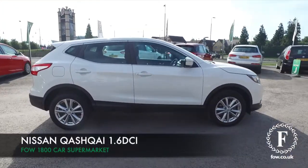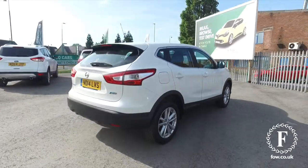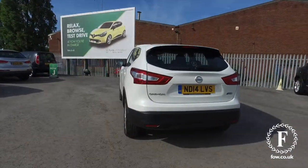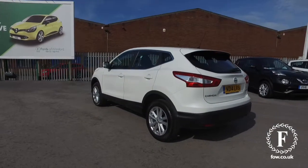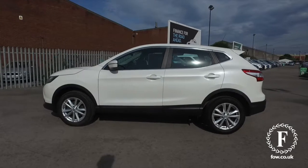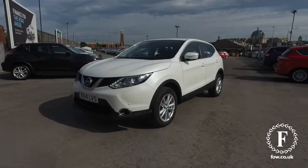Here we have a superb Nissan Qashqai from 2014. This has the Smart Vision pack, always a great feature to have. It has a 1.6 diesel engine, which returns early 60s MPG combined. Road tax is just £30 a year, so running costs are going to be very keen.